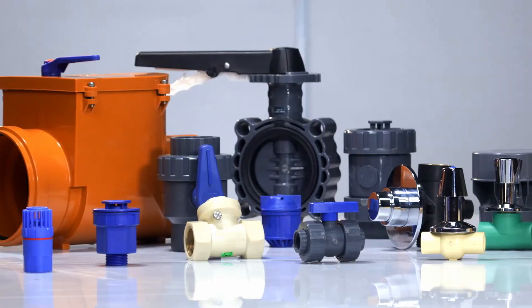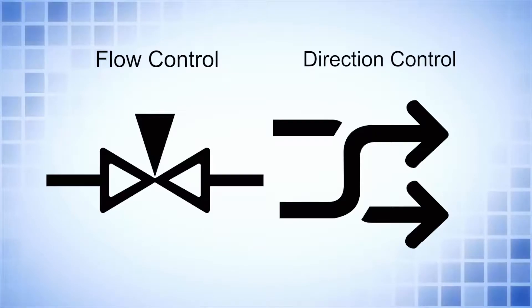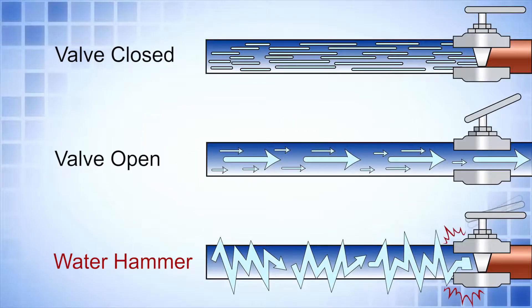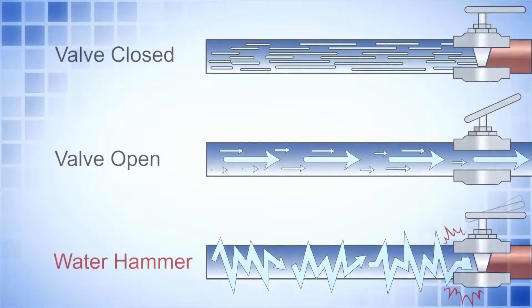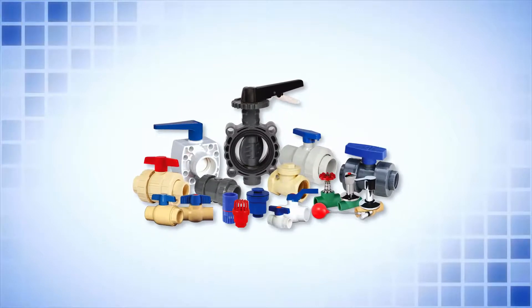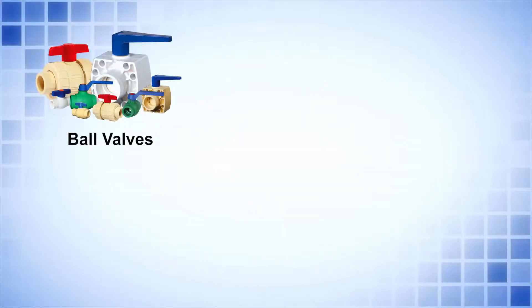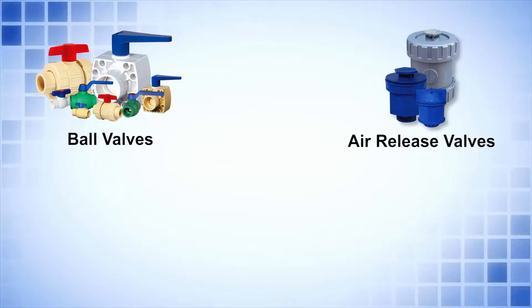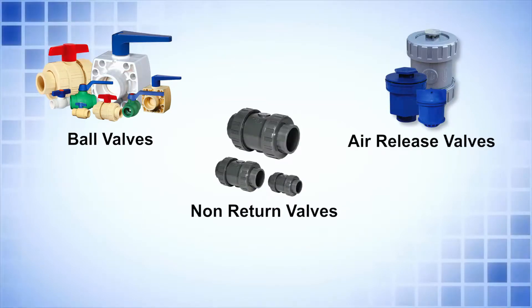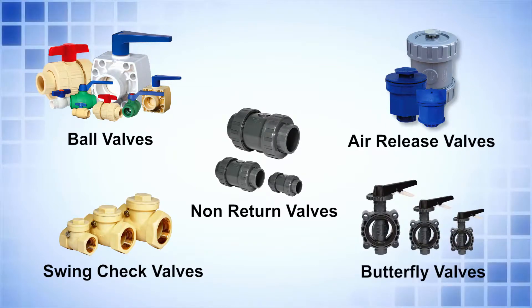Specialty valves. We need a variety of valves for different purposes like flow control, change in direction of flow, and to protect different equipment from reverse flow and water hammer. To meet these requirements, we have recently introduced a series of specialty valves which includes ball valves, air release valves, non-return valves, swing check valves, butterfly valves, etc.